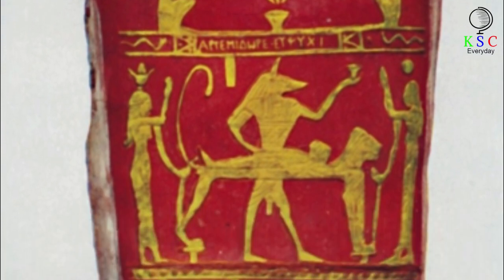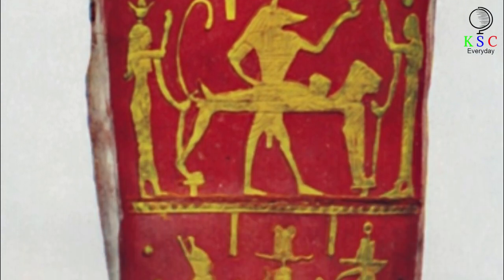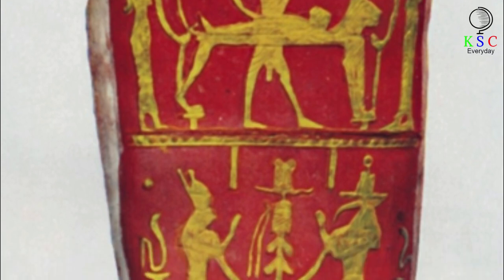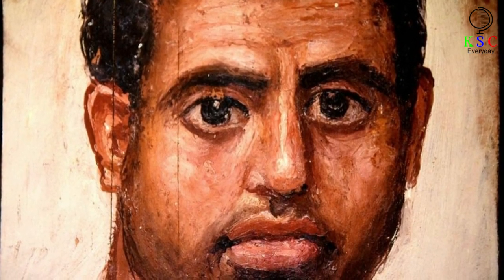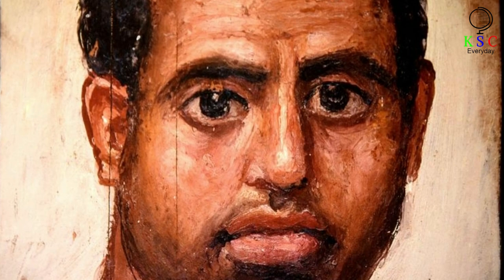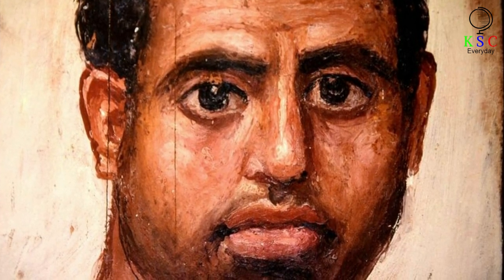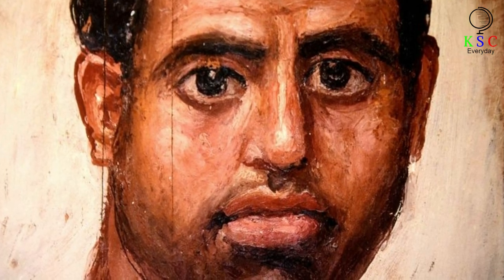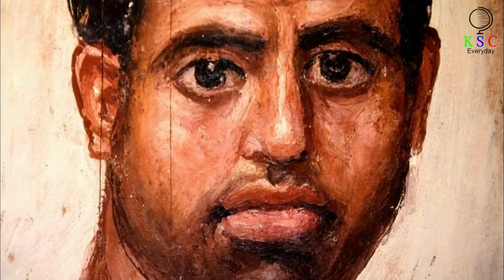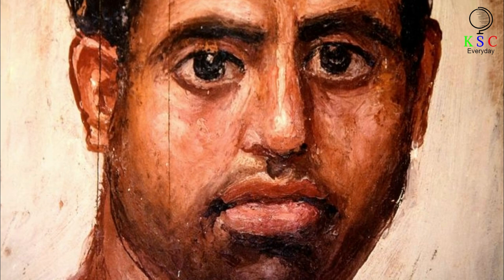Thanks to Egypt's high temperatures and lack of humidity, the depictions are often surprisingly well preserved, with colors still vivid. The Roman tradition of mummy paintings in Egypt was preceded by an earlier Egyptian practice of cartonage — a technique of painting onto the casket or coffin in which a mummy was placed. Layers of papyrus or linen were covered in plaster, and a likeness was painted onto them, creating an effect rather like a death mask.